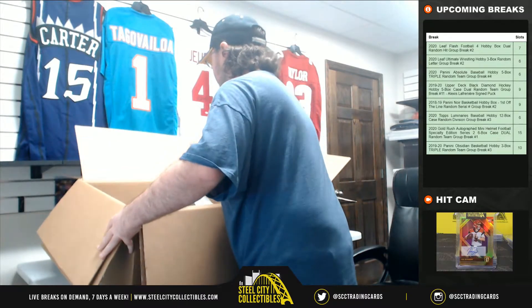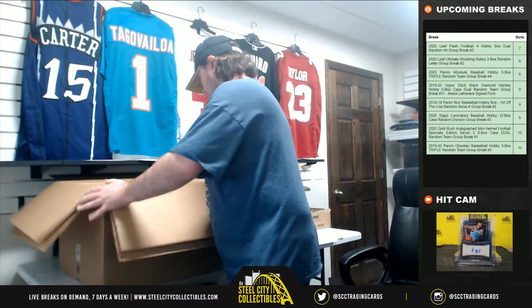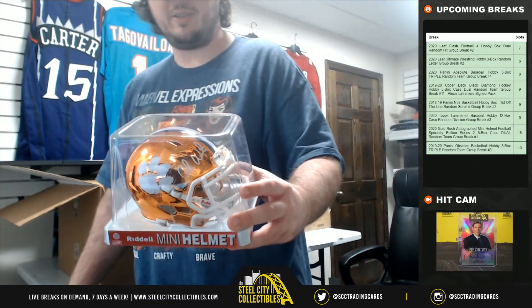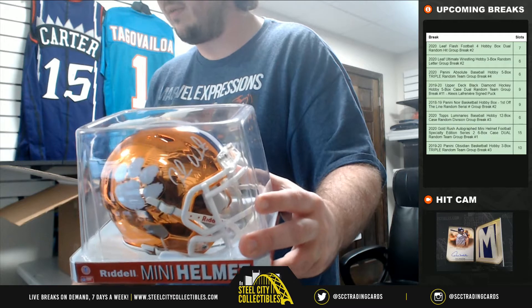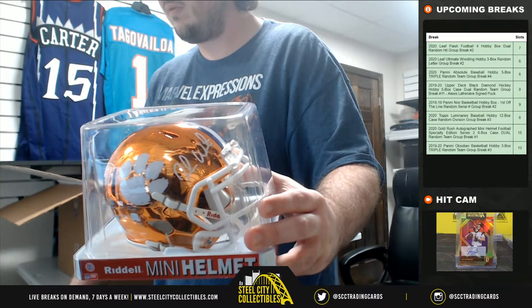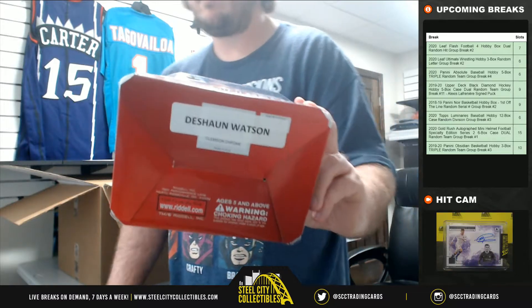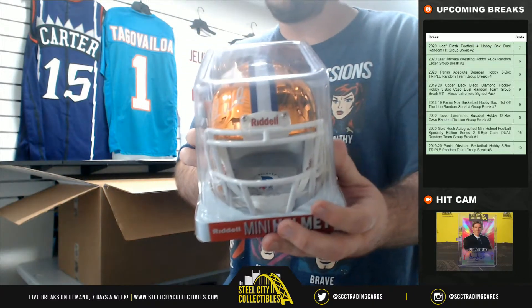Got a nice mini helmet right on top here — it's going to be a chrome Clemson mini helmet. Deshaun Watson chrome alternate, and it is Beckett certified.